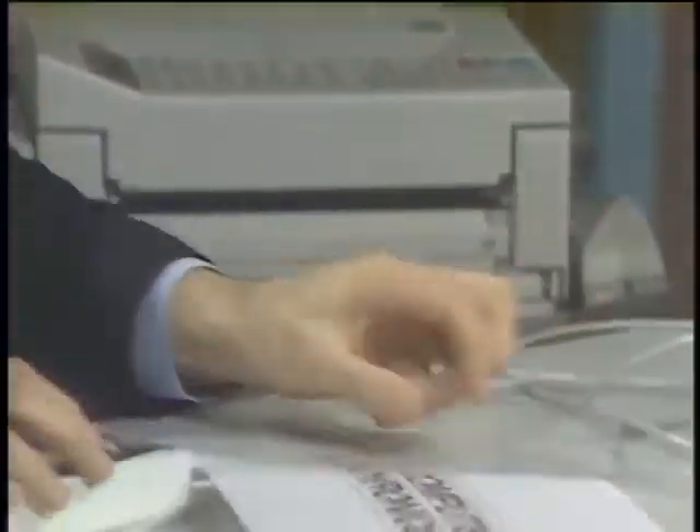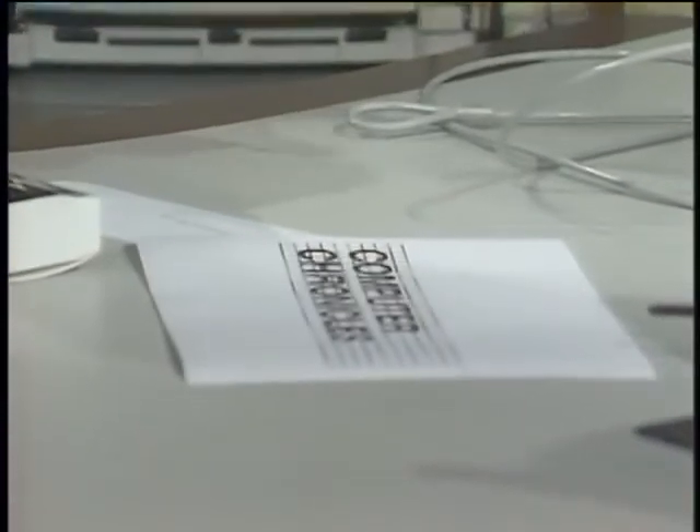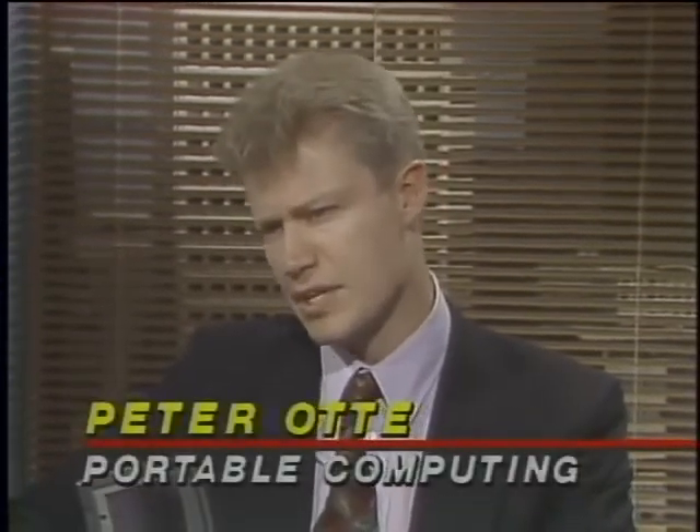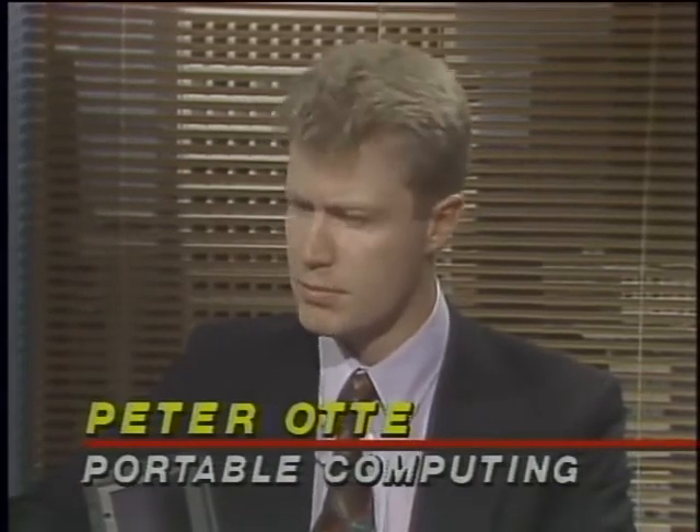The fax came through successfully. On the power of today's notebooks — they do everything. Is the desktop computer an endangered species? Peter Ott says yes — he doesn't see any reason why someone should purchase a desktop anymore. There are a few last applications where it's appropriate, such as desktop publishing, but in the very near future it'll be possible to do even that on a portable. The days are numbered.